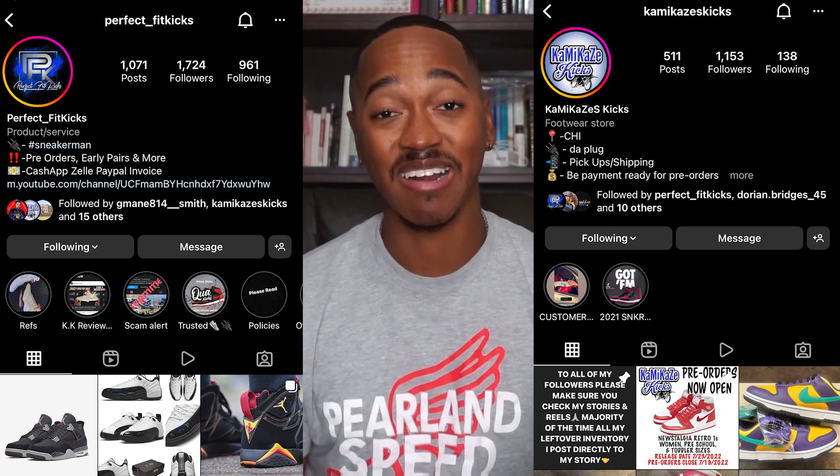Y'all have heard me shout them out countless times before and y'all will hear me shout them out countless times in the future. But what I have with me today is the Air Jordan 13 French Blue. Now y'all know I'm not the biggest fan of 13s, but these actually aren't bad. As always, the quality with the 13 is usually really good, and this doesn't change with this shoe at all. So let's go ahead and jump into this early review over the Air Jordan 13 French Blue.